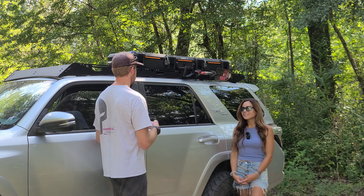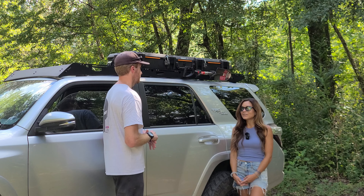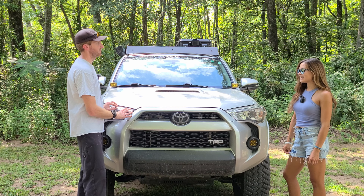Thank you for joining me and walking me around Nantahala and all the mods you've done, and for taking the time to tell me what got you into overlanding and off-roading. Thanks for watching!